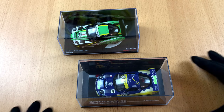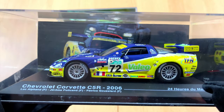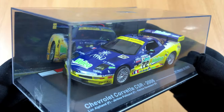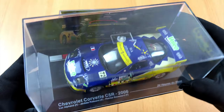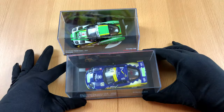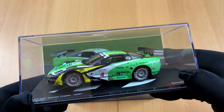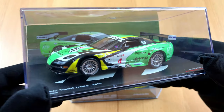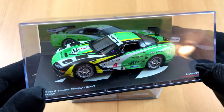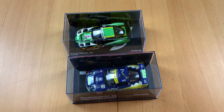Greetings my friends, how are you doing? I don't know about you, but I have to admit I'm a guy who likes cars — sports cars, racing cars, all of them. If it has four wheels and goes fast, count me in. But since I can't afford the real things, I decided to get some model cars instead. And two of them I want to show you today, so stay tuned if you want to see more.